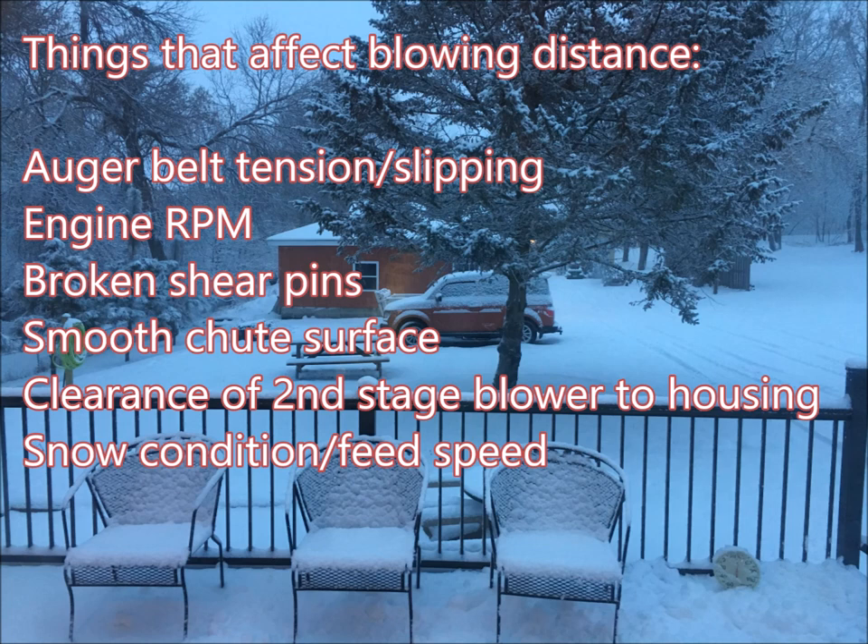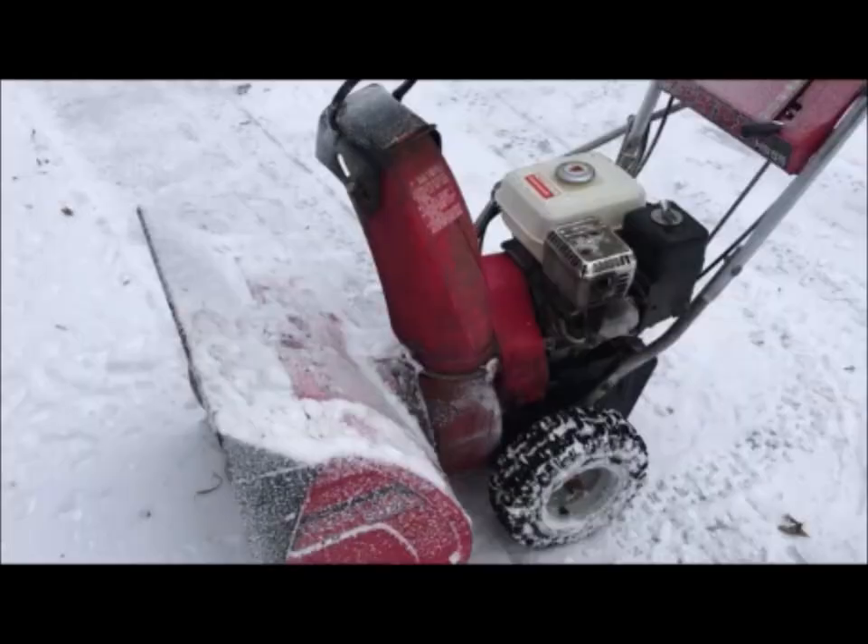Lastly, the snow condition and the feed rate can affect how well it blows. If you feed the snow too slowly, it doesn't have enough to blow very far. Also, if it's wet, slushy snow, it tends to stick in the auger, won't blow very far, and tends to clog it. So here's the 1980s Honda HS55 that I got at an auction, serial number 110601-4.